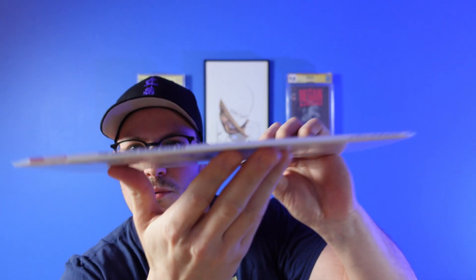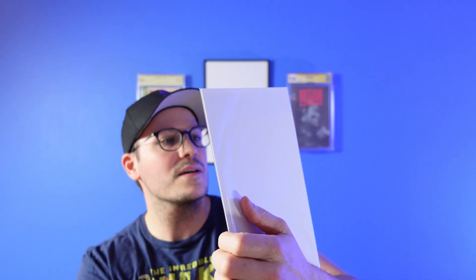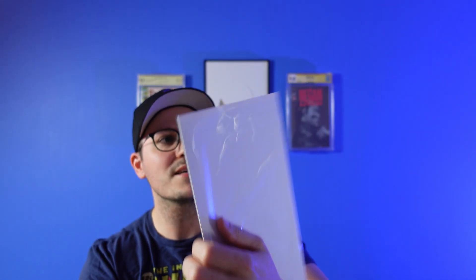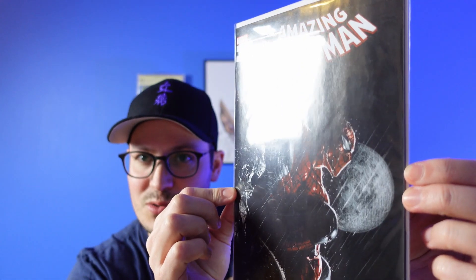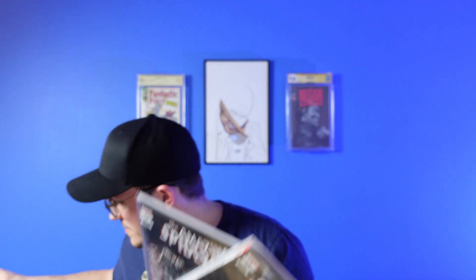Number 49 is a thick one — it's a square bound book — but again, that's another dope cover. Square bound and in perfect shape, this is for sure a 9.8 candidate. And then to round out all six is number 50 — again, another great cover — though this one's got a bit of a ding up in the corner, so this is maybe a 9.6. It looks like a manufacturer defect as opposed to a problem with the comic. But there we go — we got a run of 45 through to 50, and three of them were free.